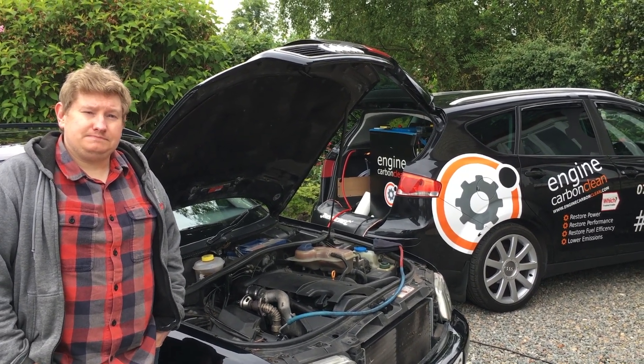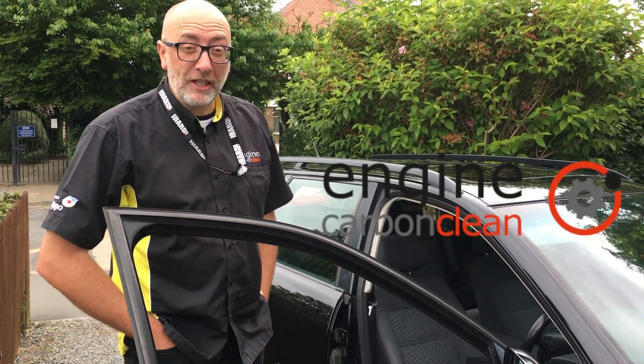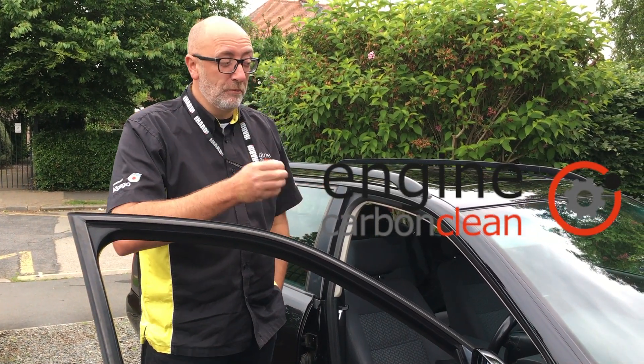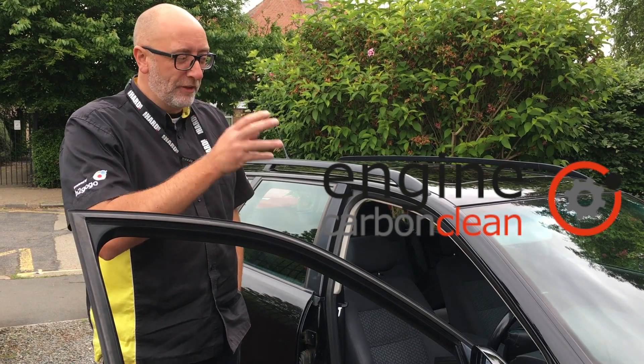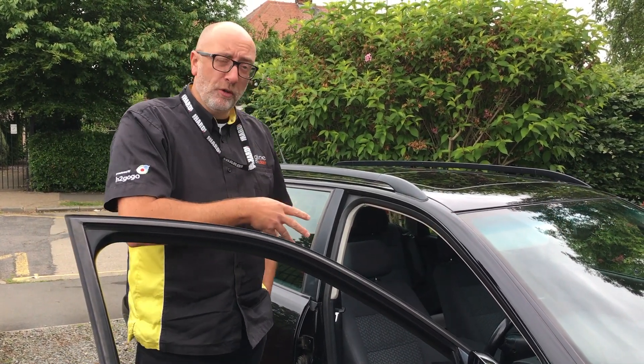I'm going to run it through this 150,000-mile Audi A4 and see what happens. I'm Leon from Engine Carbon Clean. Before we start the clean, we check the fluid levels — we check coolant, we check oil — to make sure they're safe and at the correct level. We also, as part of our service, do a full diagnostic scan.